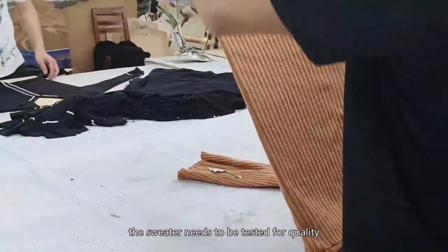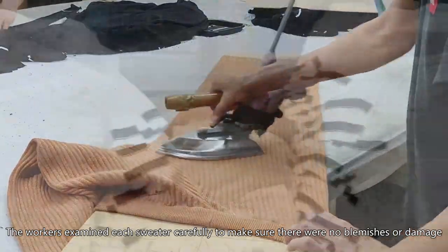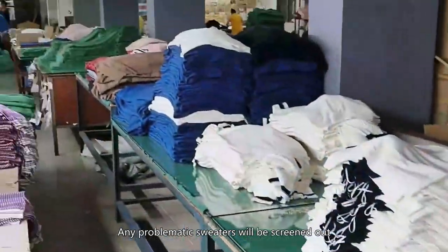Next, the sweater needs to be tested for quality. The workers examined each sweater carefully to make sure there were no blemishes or damage. This part is very important because we want every consumer to have access to high-quality sweaters. Any problematic sweaters will be screened out.